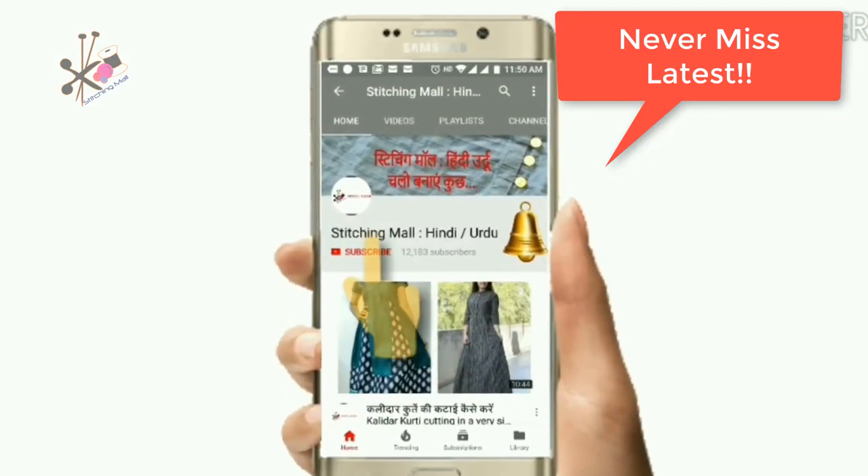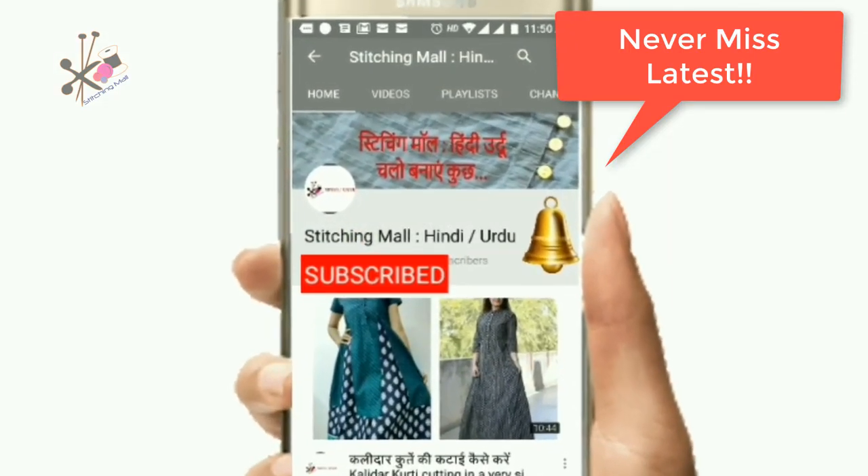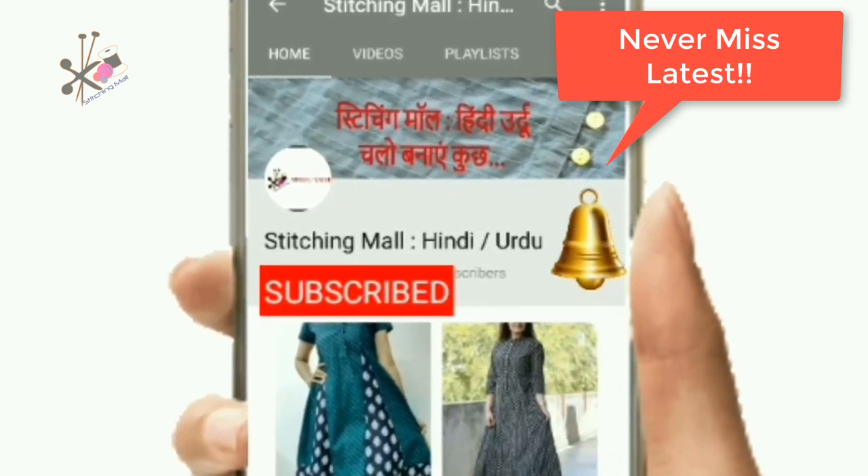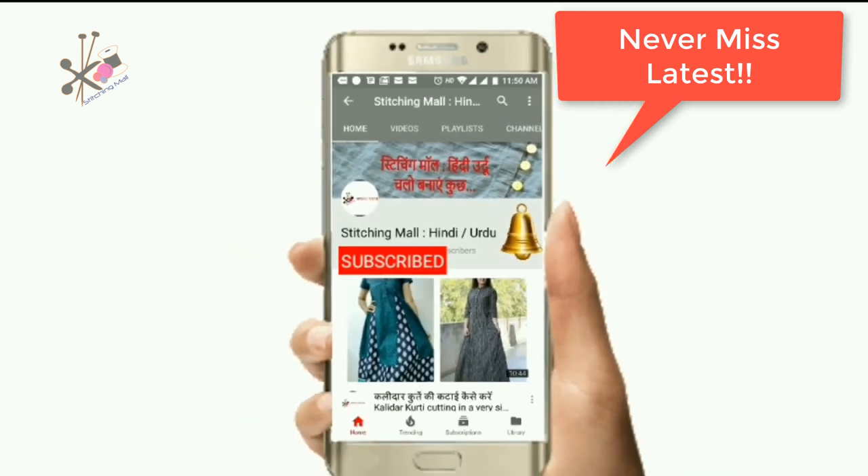If you don't want to miss any of the latest videos, hit the red button and hit the bell button. Hello friends, I am so happy to see you in Stitchinghall.com.